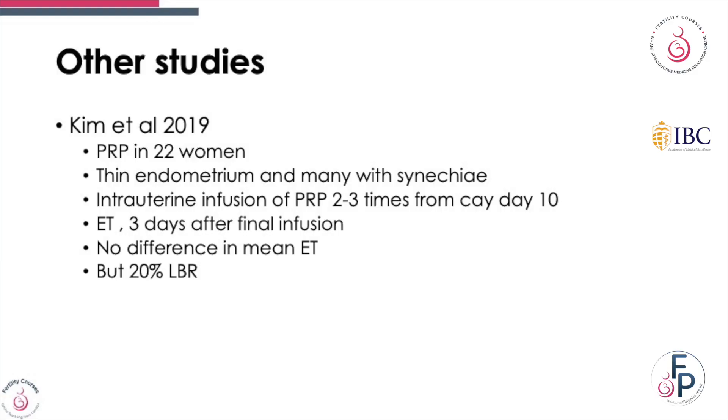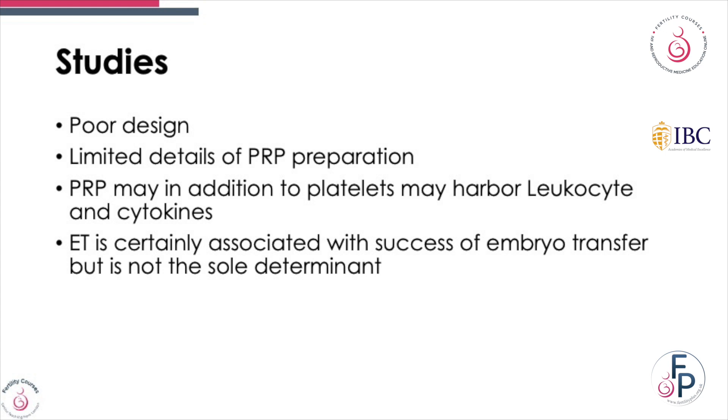In some studies where PRP was used, endometrial growth tended to improve, but there was no difference seen in mean endometrial thickness, though about a 20% live birth rate was noted. What is the problem with these studies? Many have poor designs, limited details of PRP preparations. PRP may also harbour leukocytes and cytokines. Endometrial thickness is often associated with success rates but it's not the only determinant.